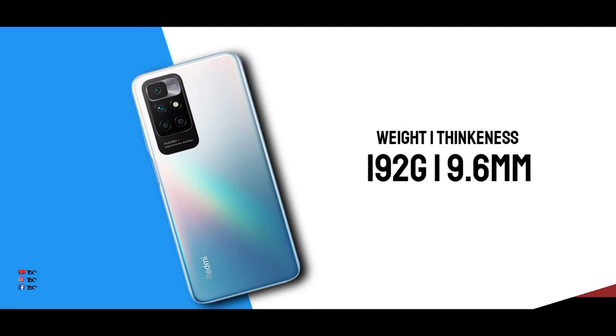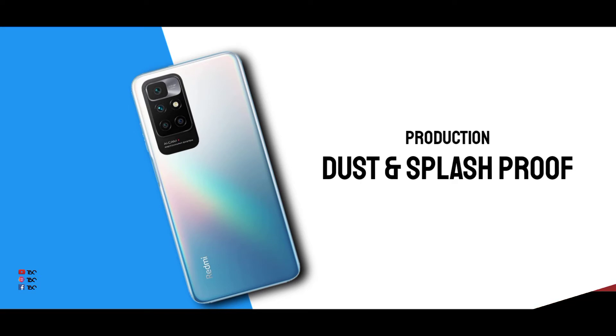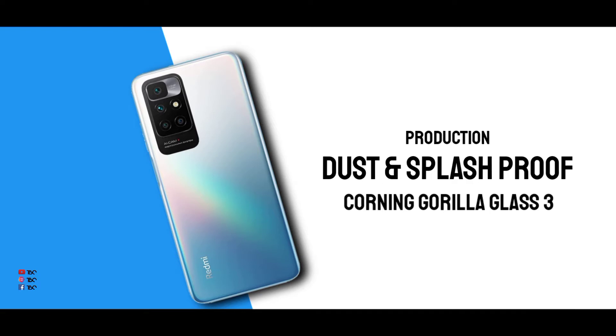The Redmi 10 weighs 138g and is 9.6mm thick. The battery has a little less capacity, but that helps with the thickness. You can also use Gorilla Glass 3 protection on the camera area.